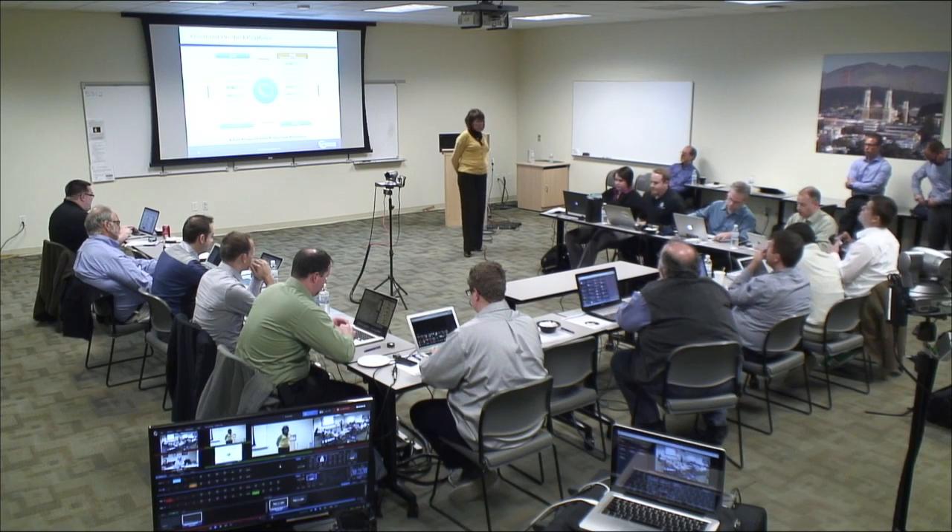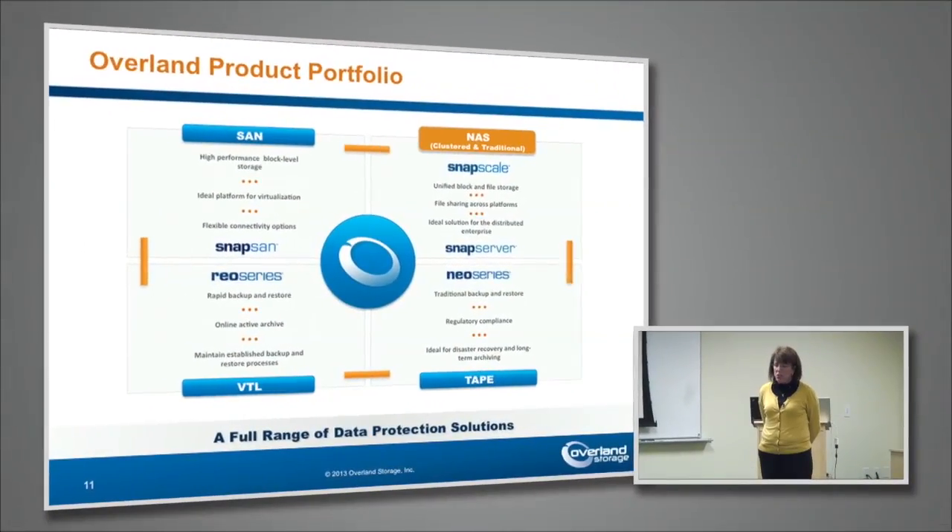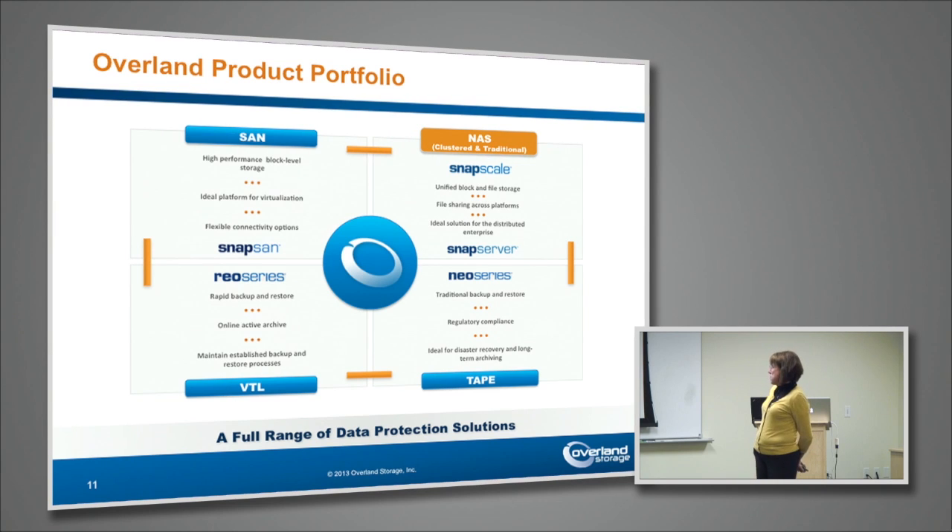Whether it's primary storage, secondary storage, tertiary, or archive, whatever you want to call it, we've really got the breadth of what people need to cover in terms of data storage in our portfolio.